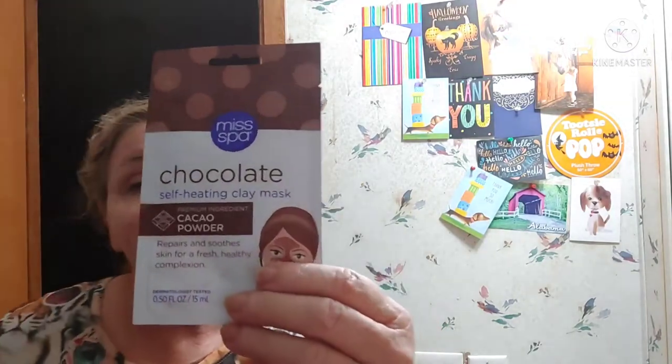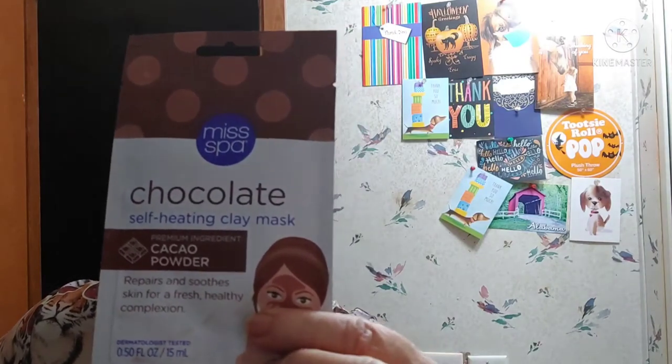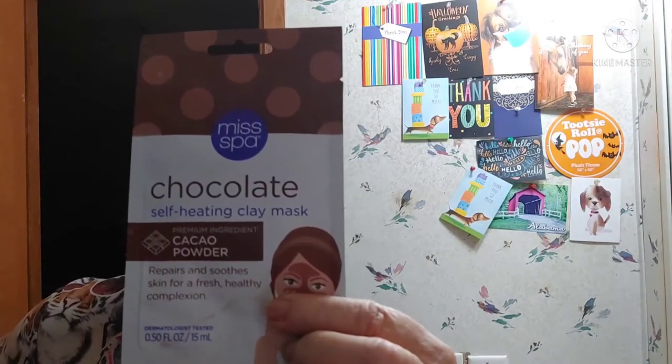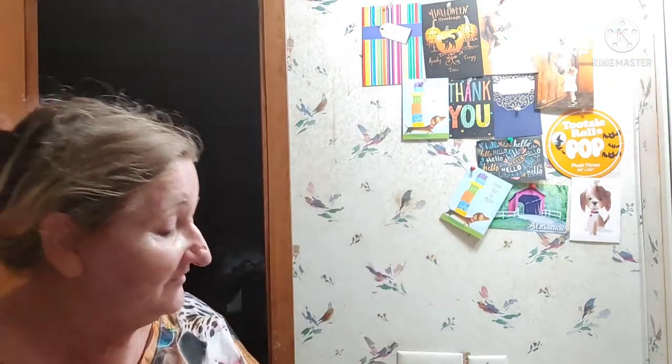So what we have here is a chocolate self-eating clay mask from Miss Spa. Not sure where this came from, but you can always Google it and find out. Becky, this is a different kind of cool — let's whip out the glasses because we be blind old ladies.